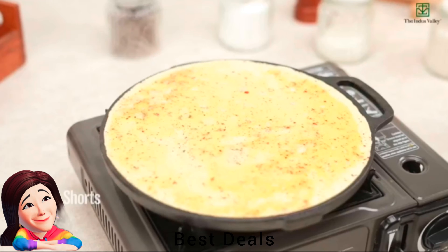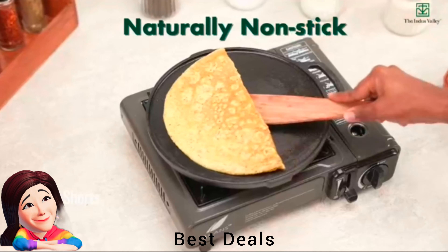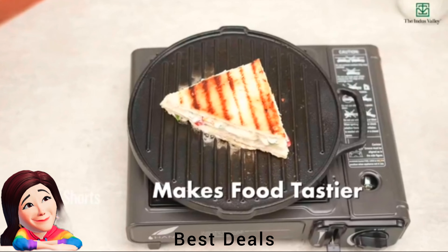5. Griddle Pan: It is pre-seasoned with edible oil, also dishwasher safe, constructed from strong material and durable. Product link is given in the fifth link.